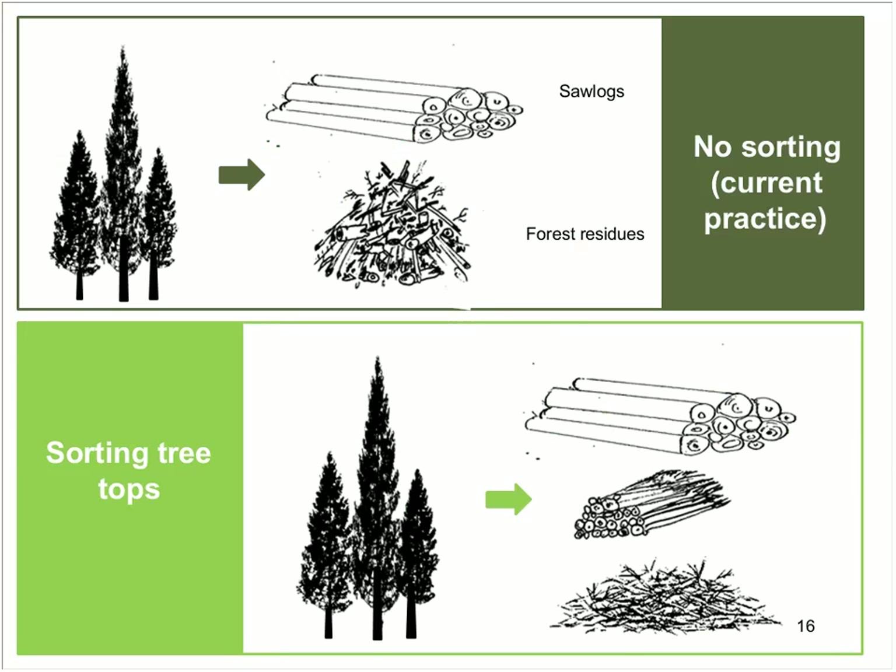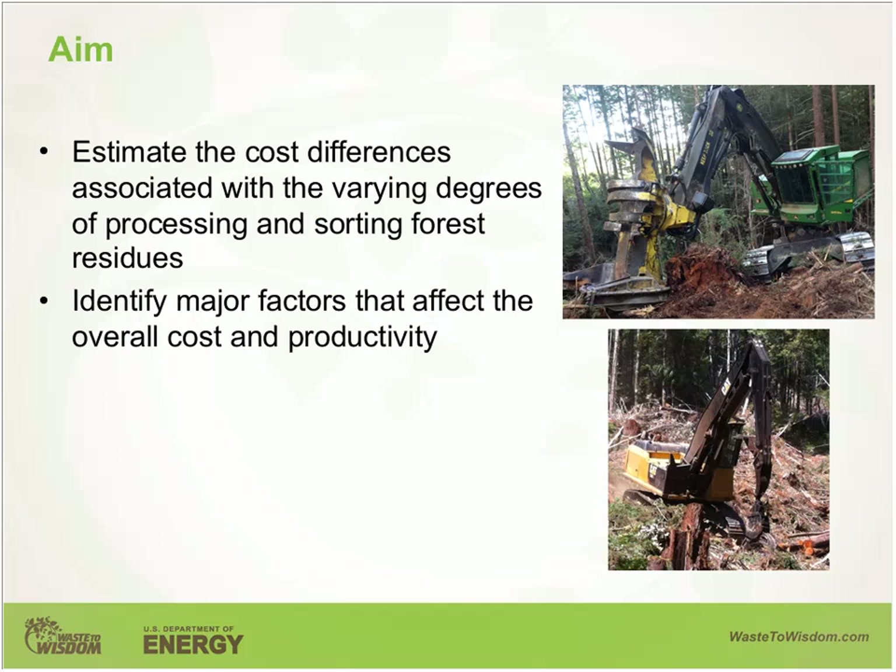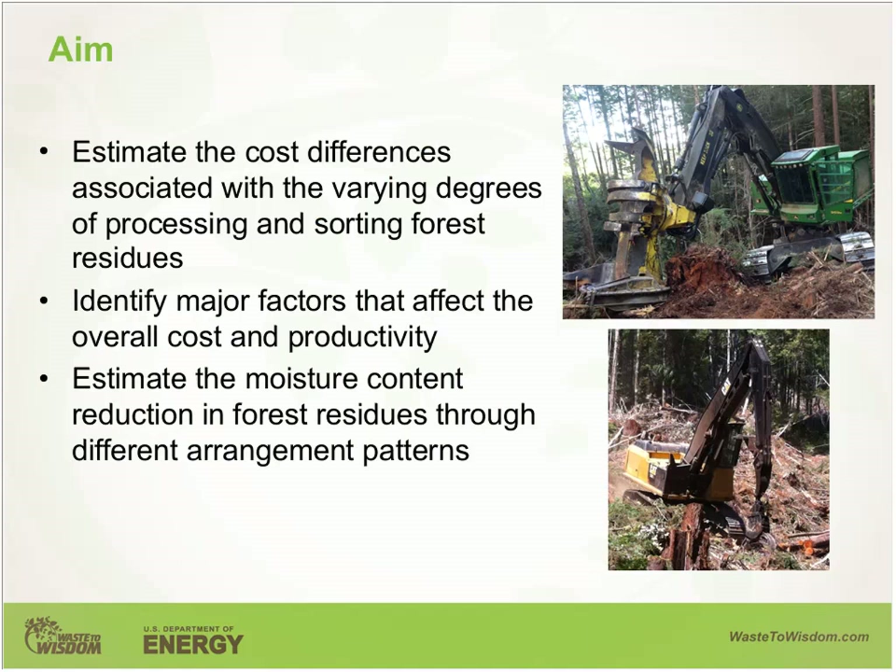With the current practice of piling biomass together, it is not possible to attain quality targets. After having forest residues piled together, the only option for comminution becomes grinding, which would not provide uniform size distribution. To get uniform size distribution, these materials must be chipped rather than ground. To achieve this, we separated the treetops from the slash materials — which predominantly consisted of limbs, branches, foliage, and other chunks — and sorted the treetops into different piles. The goal was to find the cost associated with varying intensity of sorting and to estimate moisture content reduction through different arrangement patterns.